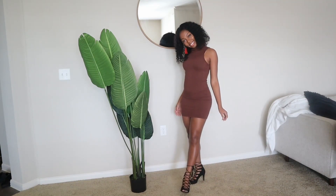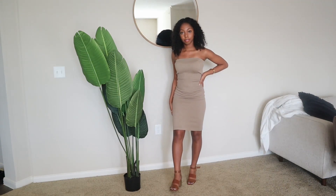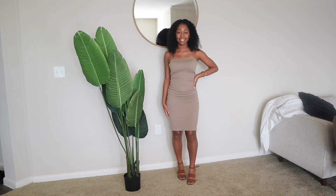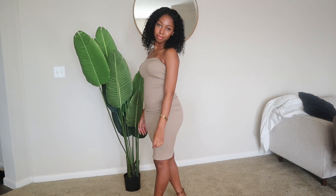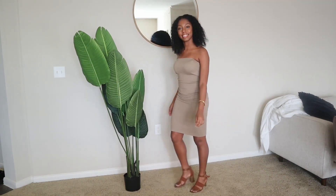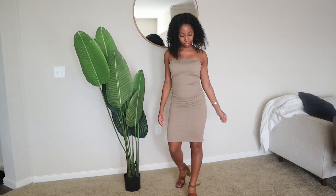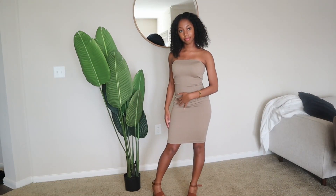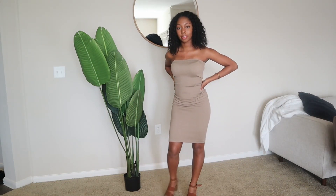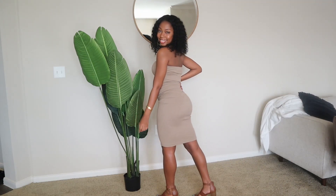The next dress is a tube dress that I got from Forever 21. This is a really simple dress. I like to wear it for any casual events, but you can also dress it up. I actually wore this dress to the club and to go to dinner with my cousin and other family members. It's very comfortable and it's a very snug fit, so it doesn't slip on the top.